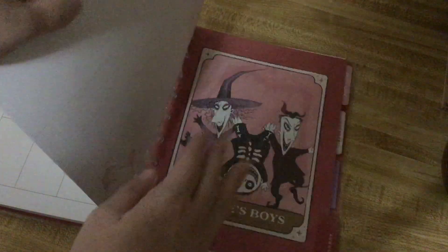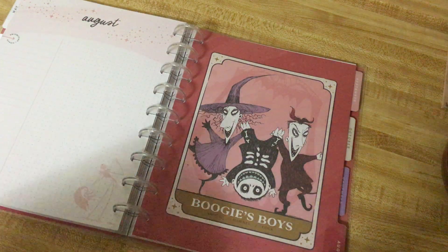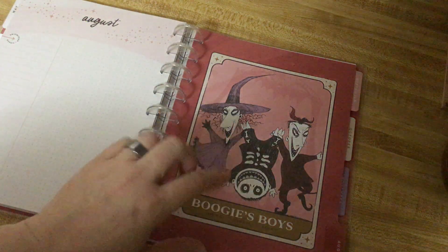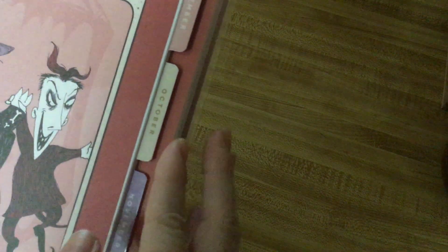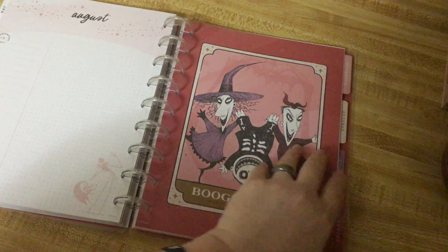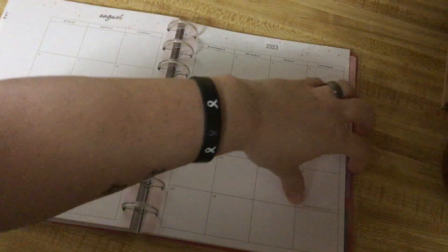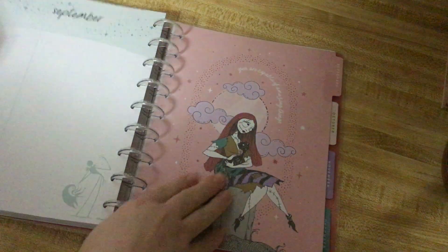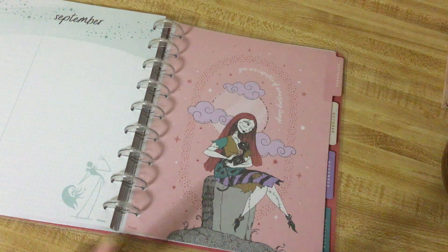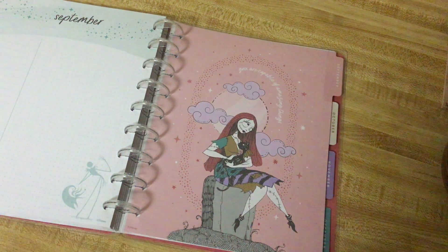Then we have August — it goes back to that really pretty white pink and mauve. This is the Boogie Boys on the card, and it actually does say their names on the bottom: Shock, Barrel, and Lock. In case you didn't know — I didn't know! I should pay attention more. And then I think Sally is the character throughout again. Then we have September, which is back to that really pretty pink.